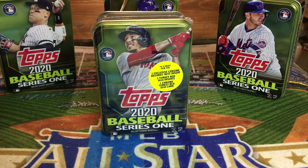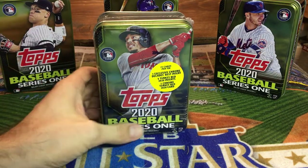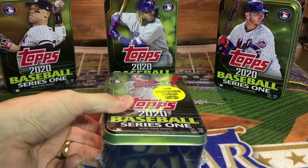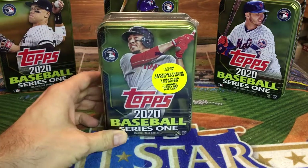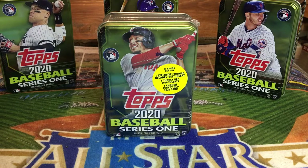Welcome back to the channel everybody. In today's video we're gonna open up another one of these Topps 2020 Series One tins that you can find at Walmart, Target, or maybe your local retailer. You can see here on the channel I've already opened up the Aaron Judge, the Vladdy Jr., and the Pete Alonso. I found this Mookie Betts one about a week or so ago, so I thought I'd open it up. Hope everyone's staying safe out there and doing what they can to stay healthy during the coronavirus outbreak we've got going on right now.